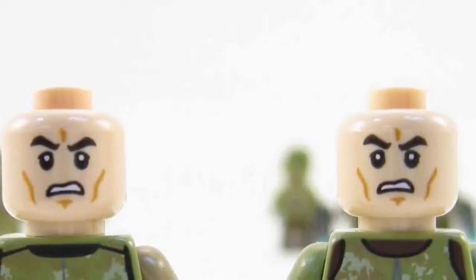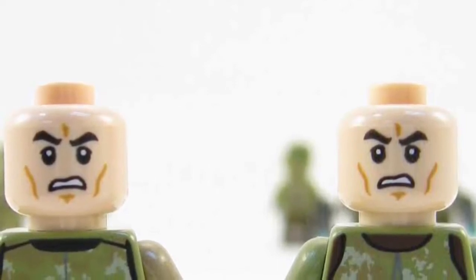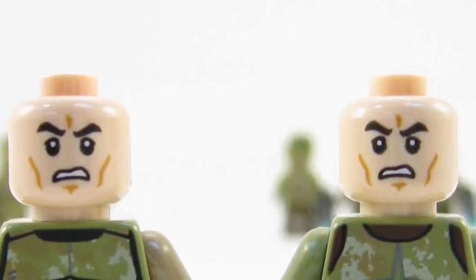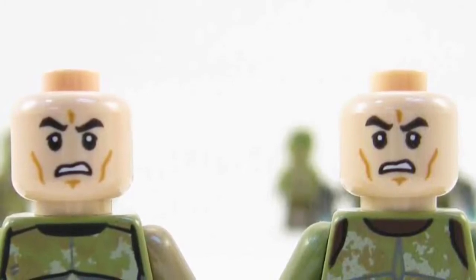The Clone Wars TV show also spent a lot of time humanising the clones, so perhaps we could see some differences with different facial expressions and different prints on the face, like some beards or moustaches. But other than that, I just really wish there was a darker skin tone — it would be way more accurate.